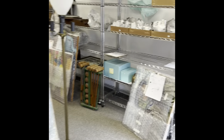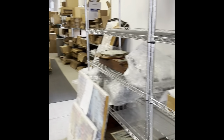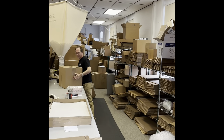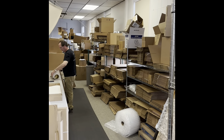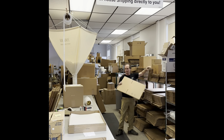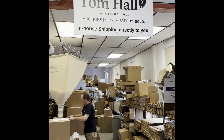Now let me take you over to the shipping department and show you how that works. Here's the shipping department area — we've got a bunch of artwork getting wrapped up and ready to get sent out. We have Paul back here packing up a box getting ready to go out. People who buy locally come right here and pick up on their own; otherwise, if you're from outside the area, outside the state, or country, we ship it right to your door — tomhallauctions.com.